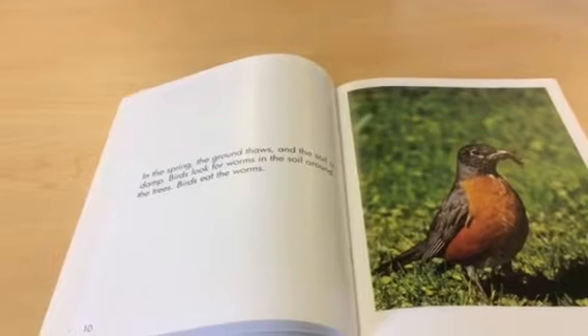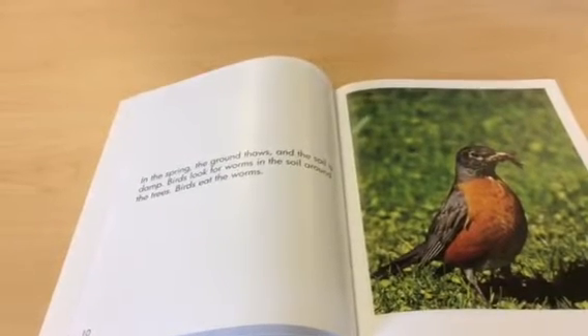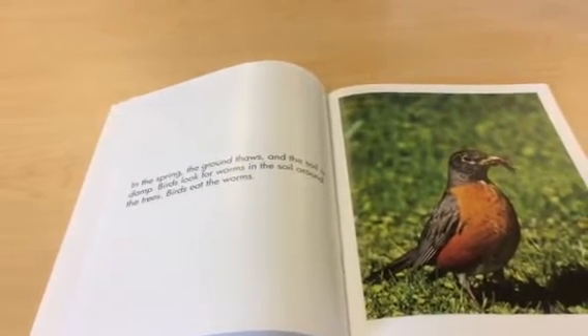In the spring the ground thaws and the soil is damp. Birds look for worms in the soil around the trees. Birds eat the worms.